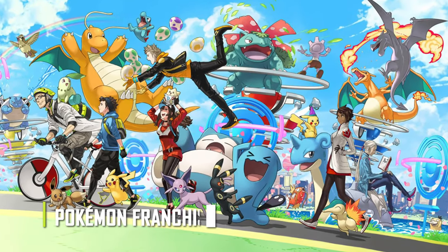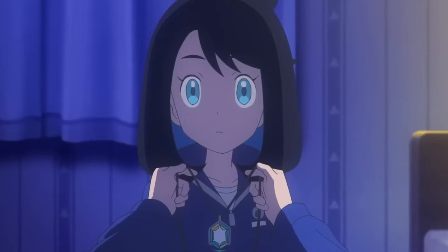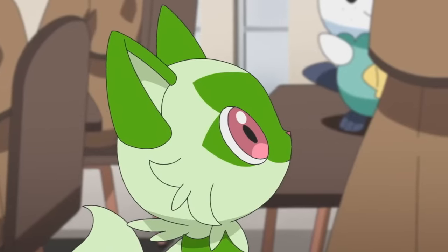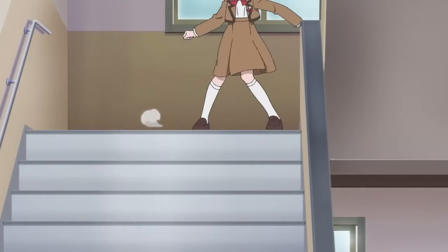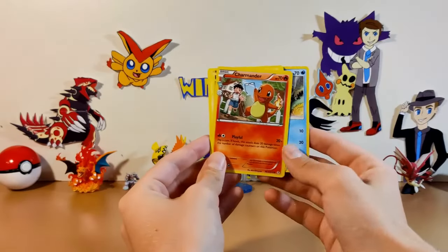This is one of the highest grossing franchises of all time, with over a thousand characters which are represented across many different media platforms. Of all these, the Pokemon card game is the most popular, and if you've ever wondered how these cards are made, you're in the right place.